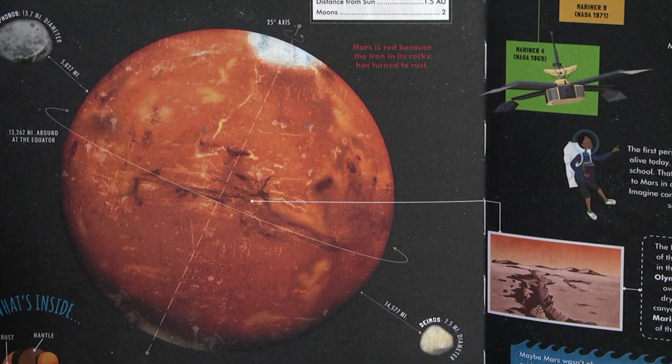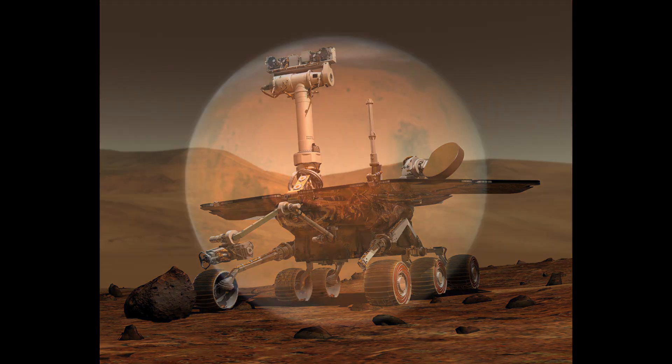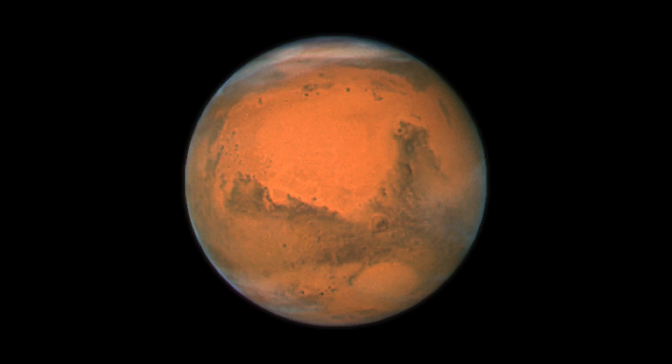Mars is the fourth planet in our solar system and the most explored. We have sent many machines to orbit around, land on, and drive around it. NASA's rover Opportunity was designed to last 90 days and ended up exploring Mars for over 14 years. Mars is red because the iron in its rocks has turned to rust. The red planet is home to the mighty Olympus Mons volcano, which towers over 72,000 feet above the Martian surface, and a huge canyon system called the Valles Marineris that cuts almost a quarter of the way around the equator. The first person who will walk on Mars is probably alive today — in all likelihood, they are currently in school.